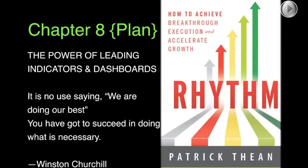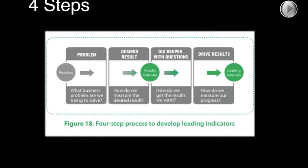Chapter 8: the power of leading indicators and dashboards. Winston Churchill said: it's no use saying we are doing our best, but you've got to succeed in doing what is necessary. In this chapter there's a four-step process to develop leading indicators. Let's show how we can develop the KPI from our last example using this four-step process — it's on page 159 of the book for those who already have a copy.